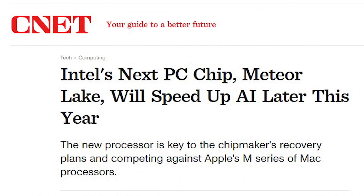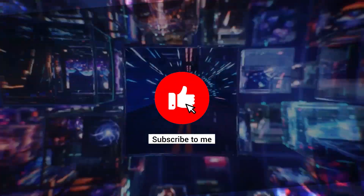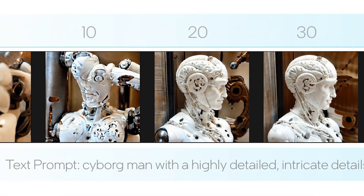But it has now been confirmed that Meteor Lake is not just limited to gaming. As reported by ComputerBase, Intel has big plans for artificial intelligence.